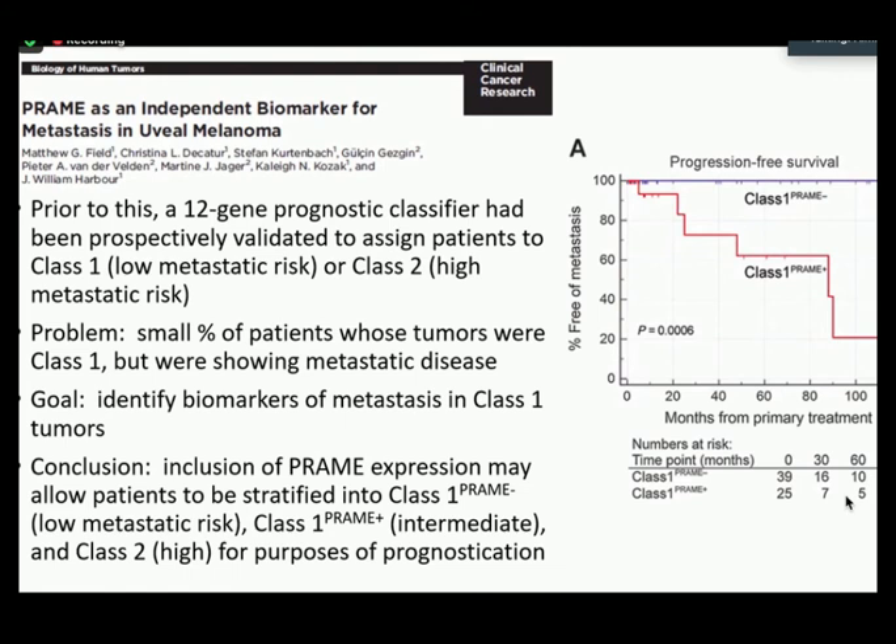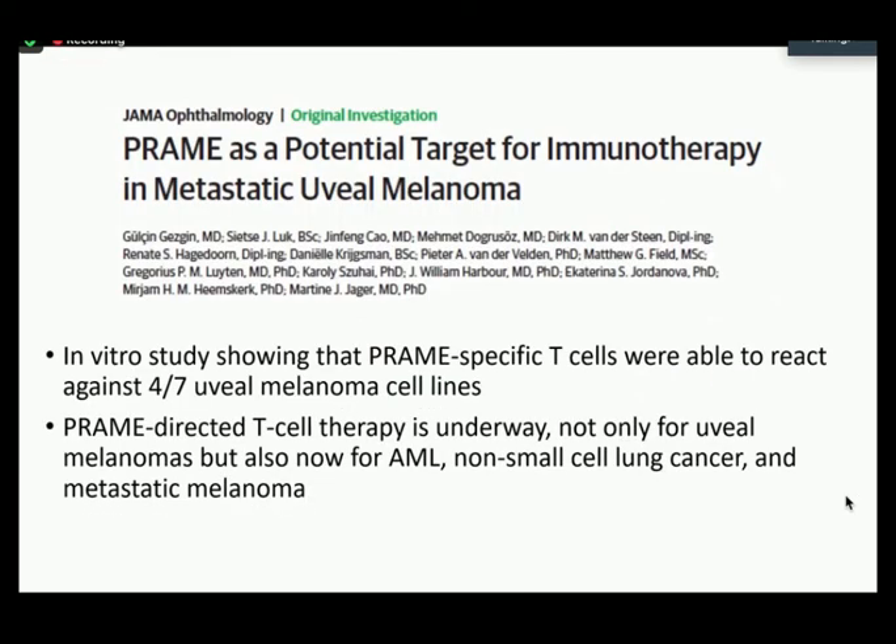They tested PREM as mRNA expression rather than IHC, but noted that mRNA expression did correlate with nuclear protein expression by IHC. Also in uveal melanoma, researchers tried to see if PREM could be used as a potential target for immunotherapy. An in vitro study found that PREM-specific T cells reacted against four out of seven uveal melanoma cell lines. PREM-directed T-cell therapy is underway for uveal melanomas as well as cancers like AML, non-small cell lung cancer, and metastatic melanoma — most trials have passed phase one with an acceptable safety profile and are in phase two of clinical trials.